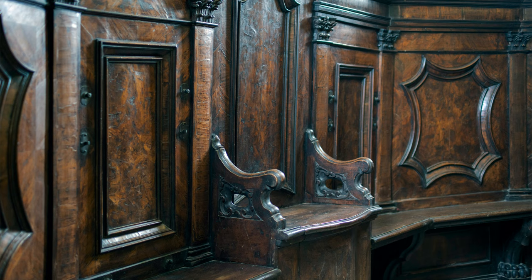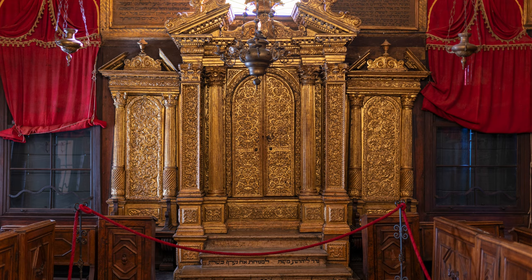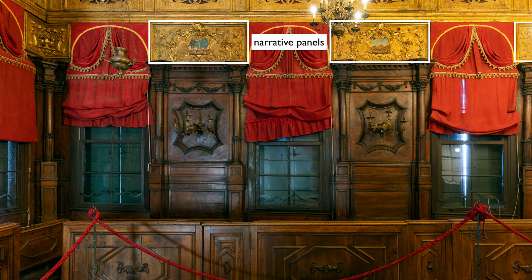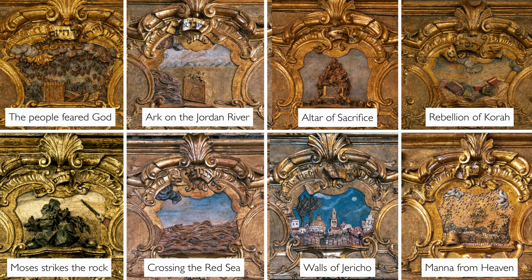We've walked into the third synagogue, known as the Canton, the corner synagogue. Like the others it's magnificent, but here there's even more gilding. You can see that it's a mix of Venetian style and Jewish tradition. It's so unusual to see narrative images in a synagogue, and it really does remind us of how powerful images were in Venetian society, that they would make their way into this sacred space. They're modestly scaled, but they're still there.